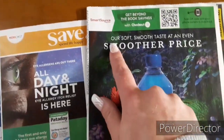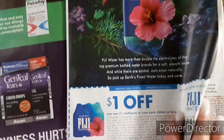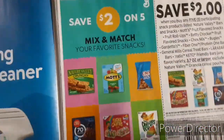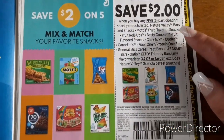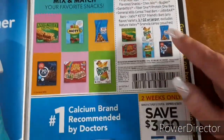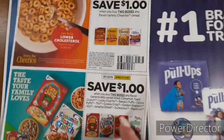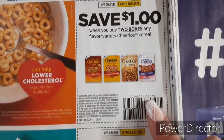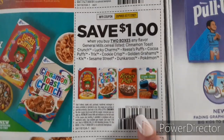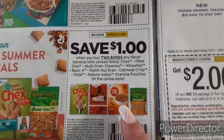Last but not least we have the Smart Source. First up we have $1 off one for the Multi-Pack Fiji Water. We have $2 off five for the Nature Valley — there are a lot of little snacks you can choose from: Lucky Charms, Mott's, Chex Mix. We have $3 off one Citra Sol product. We've got some cereal: $1 off two for the Cheerios, $1 off two for the General Mills cereals, and $1 off two for these General Mills cereals.